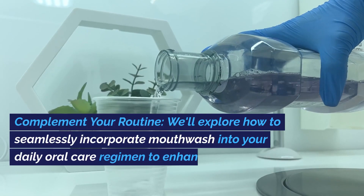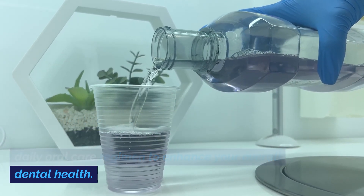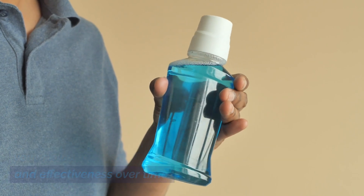Number four: complement your routine. We'll explore how to seamlessly incorporate mouthwash into your daily oral care regimen to enhance your overall dental health. Number five: store it safely. Find out why it's crucial to store your mouthwash properly to maintain its potency and effectiveness over time.